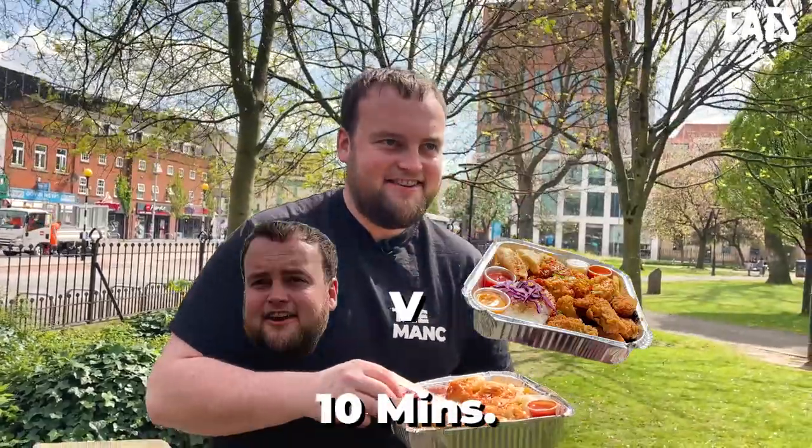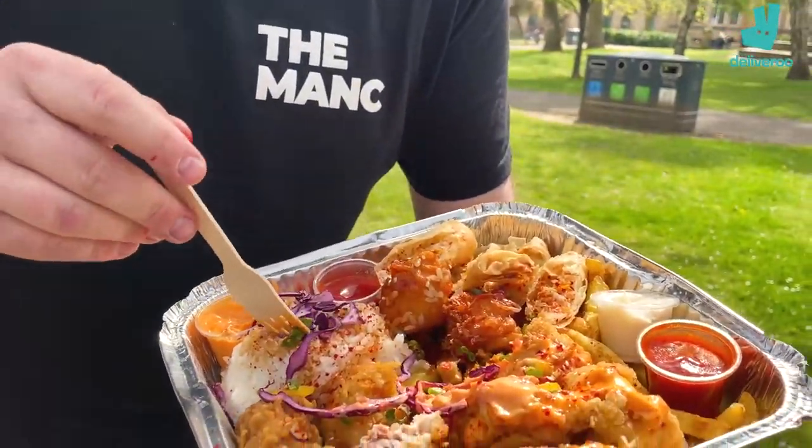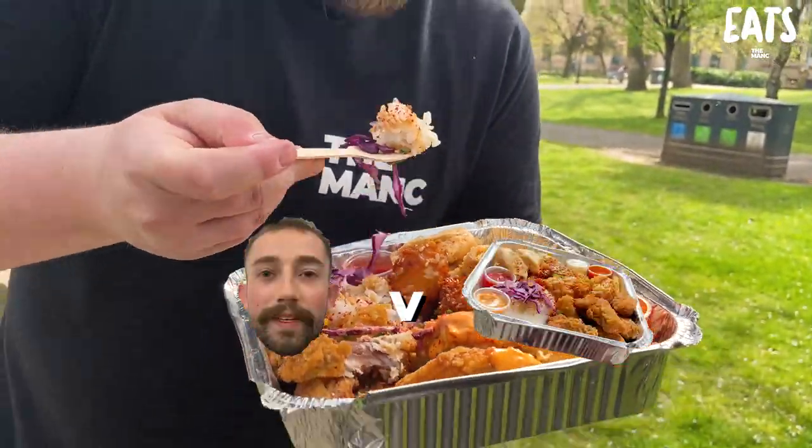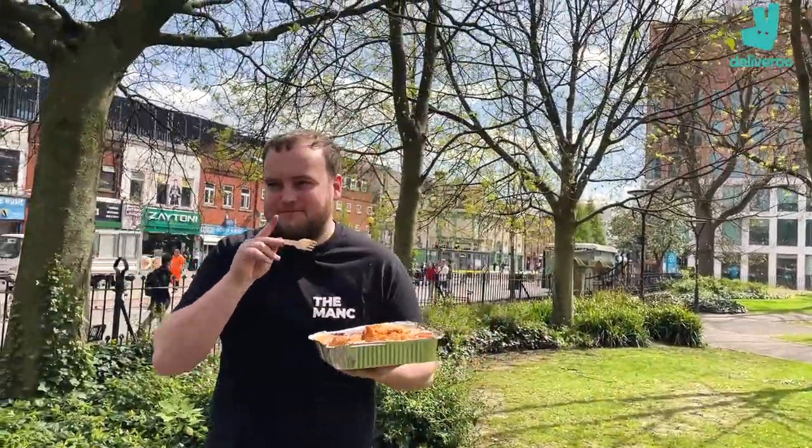Really? Honestly? Come on. 10 minutes. Do you think it would be quicker than that? I'd go 10 minutes. I'd say it depends how hungry you are, but maybe for me 15. I think you could do an eight. Eight! That's the next video.